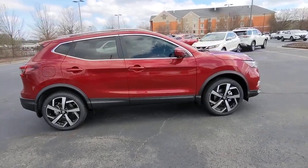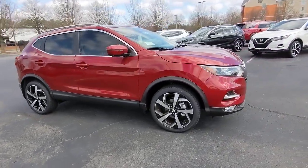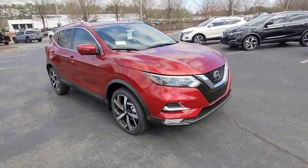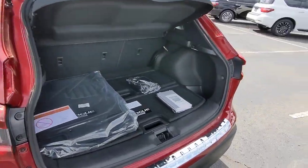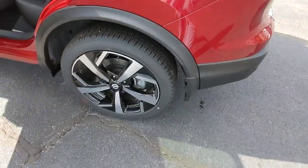Keyless entry, navigation system, satellite radio, power passenger seat, heated mirrors, fog lamps, blind spot monitor, aluminum wheels, heated front seat, alarm.